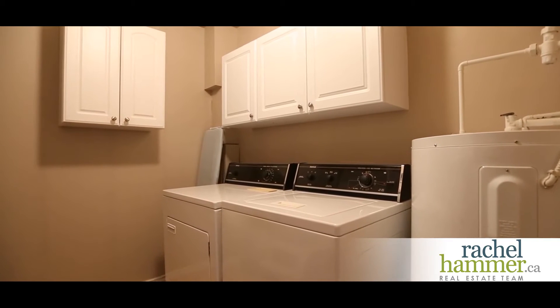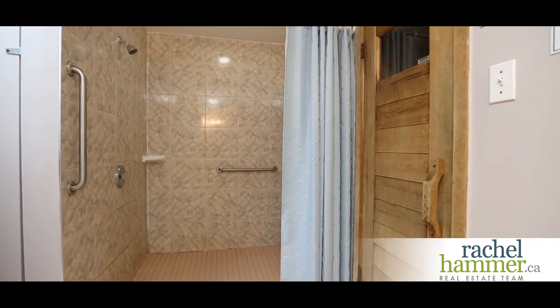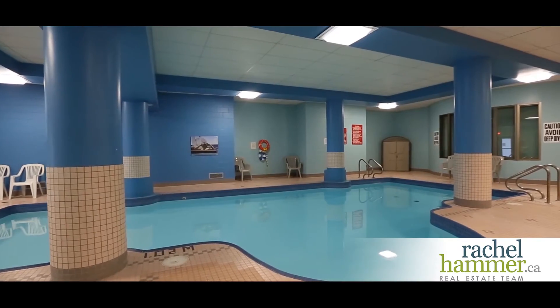This condominium has in-suite laundry, indoor saltwater pool and sauna. A party room, a locker, and parking are included at this great price.